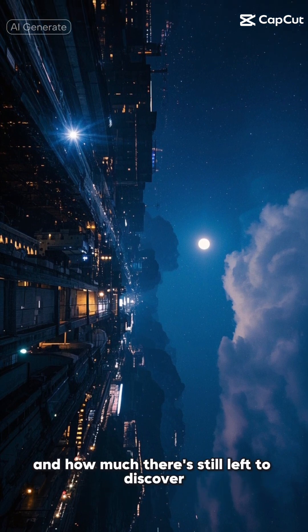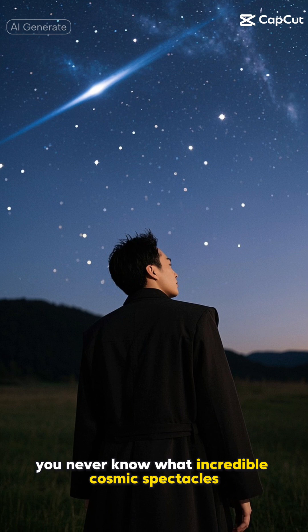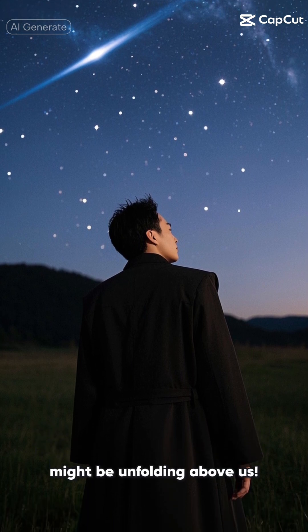And how much there's still left to discover. Remember to look up at the night sky once in a while — you never know what incredible cosmic spectacles might be unfolding above us.